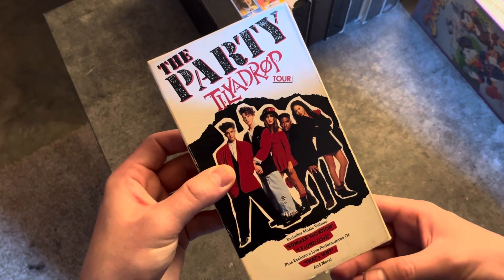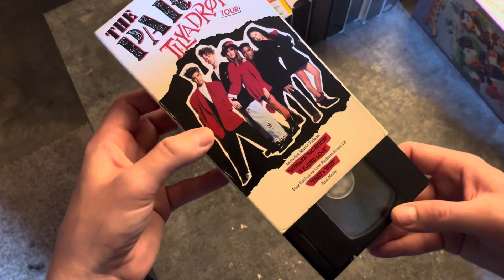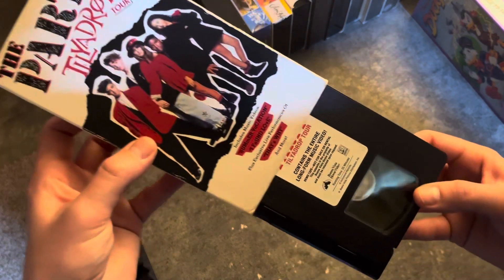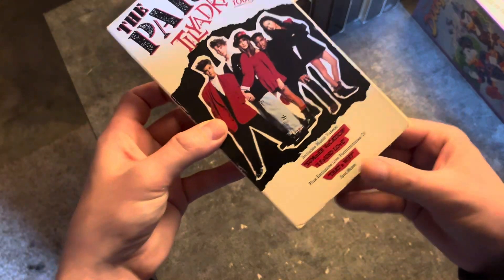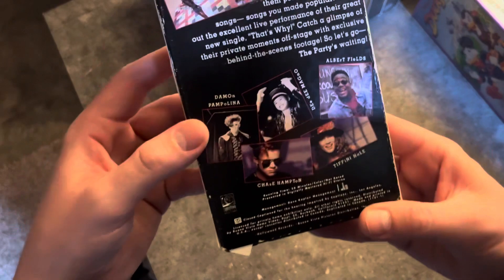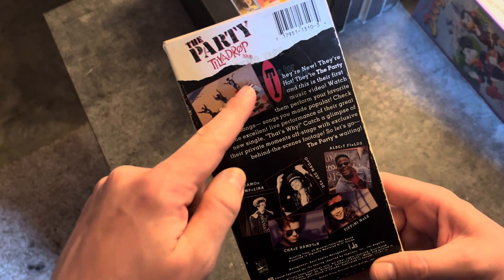The Party Till You Drop tour. I bought this just to rip the intro, but come to find out it is the demo tape, so I was kind of surprised. I didn't know I had actually purchased the demo tape. I don't know if you can see it, but there's a sticker right here that says 'demo tape.' It's very hard to spot in the wild.